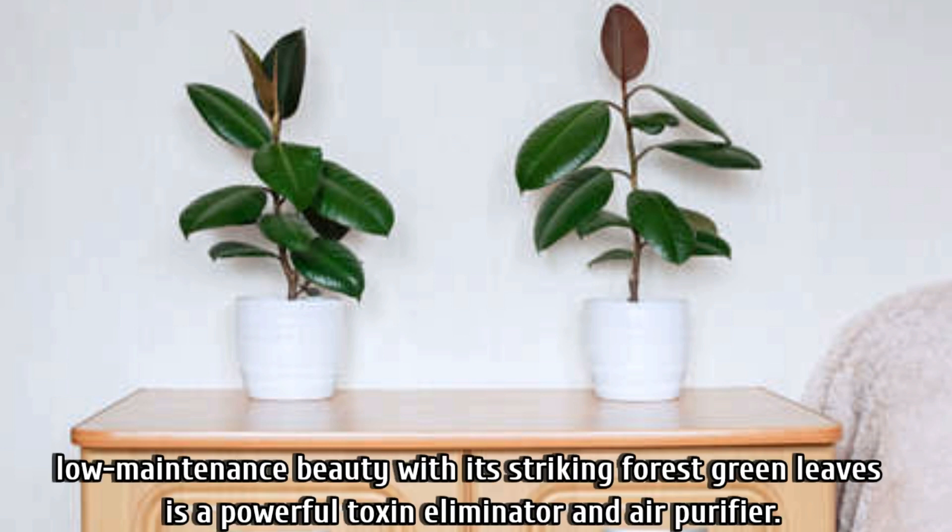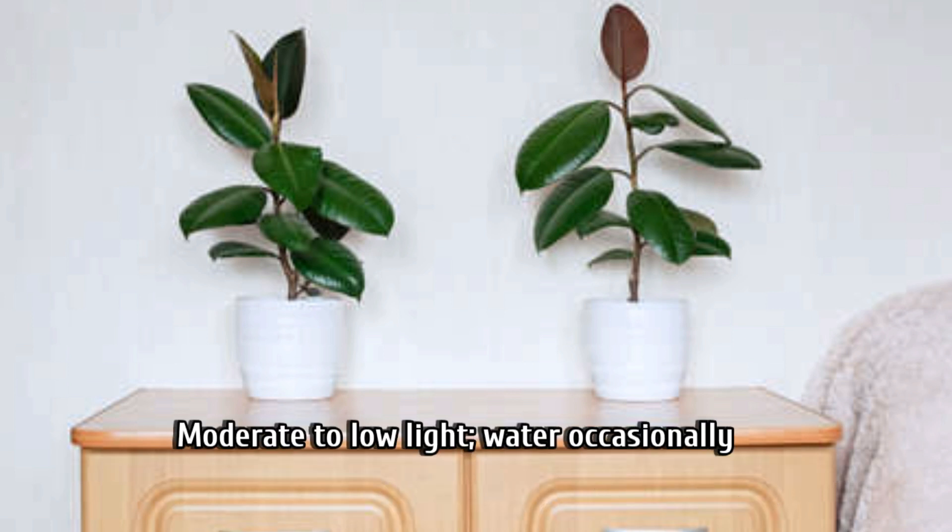Number eleven is the rubber plant. It is low maintenance and beautiful with its striking forest-green leaves. It is a powerful toxin eliminator and air purifier. Put it in moderate to low light and water it occasionally.